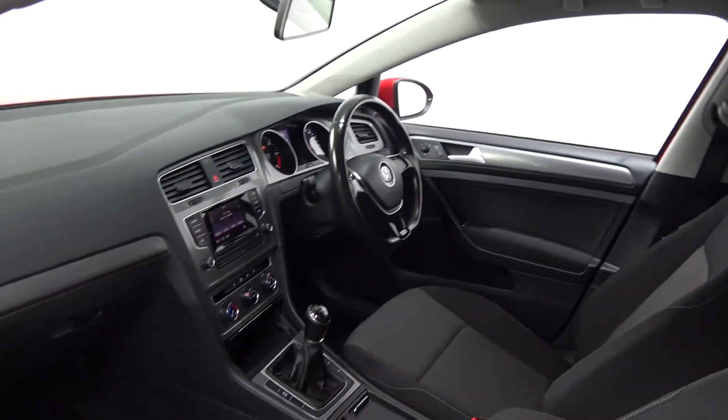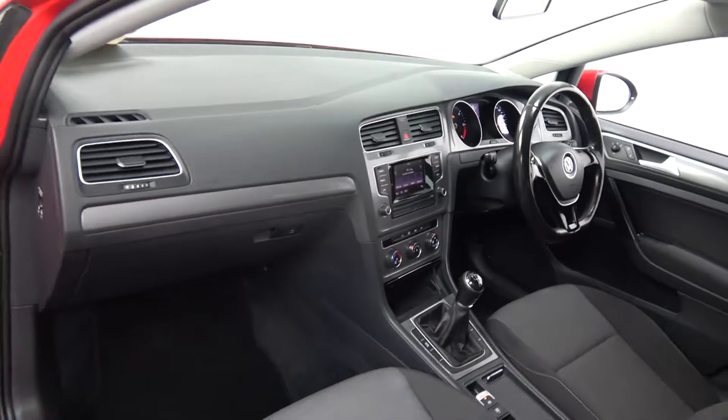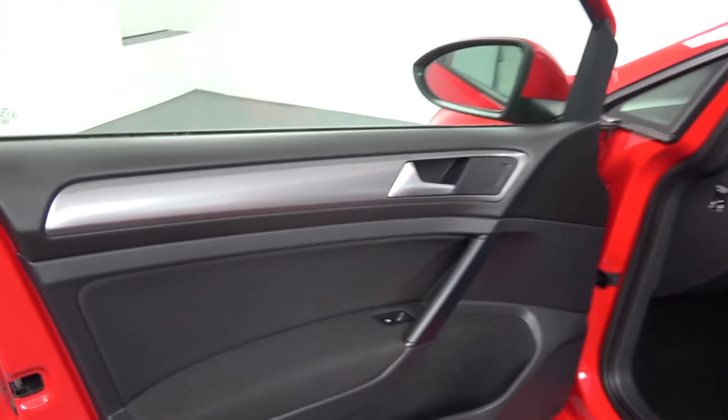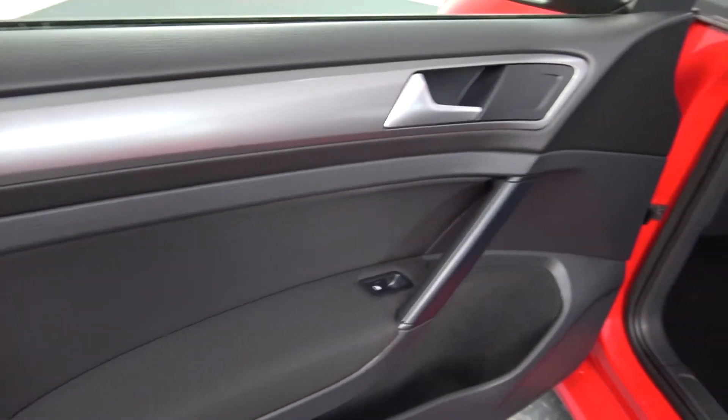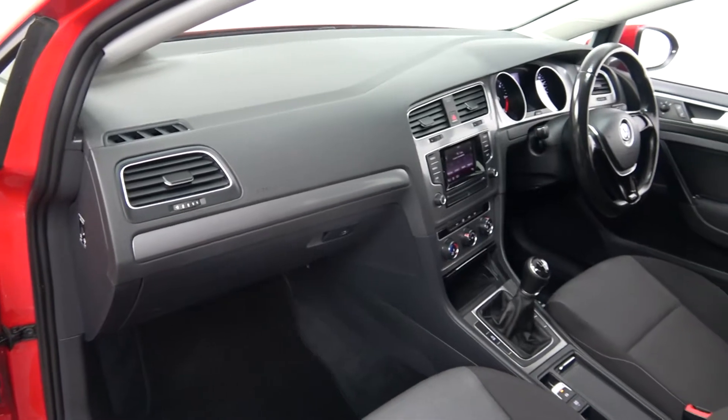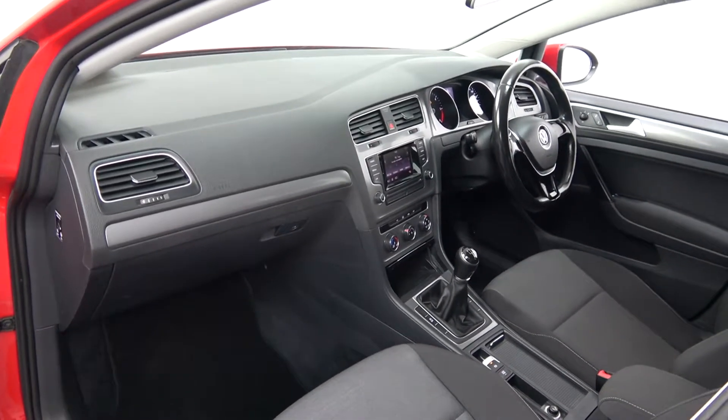Long list of equipment as you would expect with the Trendline model. Spacious ample leg room also on offer for your front passenger. We have electric windows throughout, beautiful inserts running throughout on your door panels, continued throughout on the dash and centre console. Absolutely stunning — vehicle offered in showroom condition throughout.